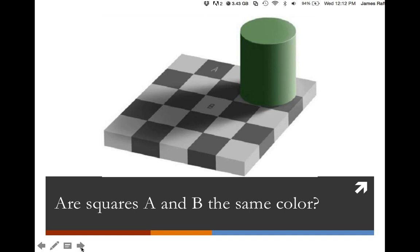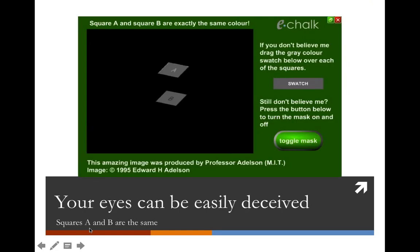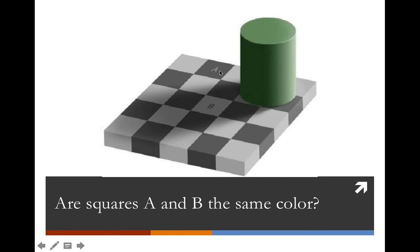For those who said no, here's the proof. When we mask the whole rest of the image, A and B are, in fact, the same. The reason this happens has to do with surround colors — A is surrounded by three very light swatches, and B is surrounded by four very dark swatches. We've also simulated a shadow that B is sitting in versus A being in direct light. So even with perfect vision, things like surround colors, shadows, and direct light can fool even a fresh set of eyes.